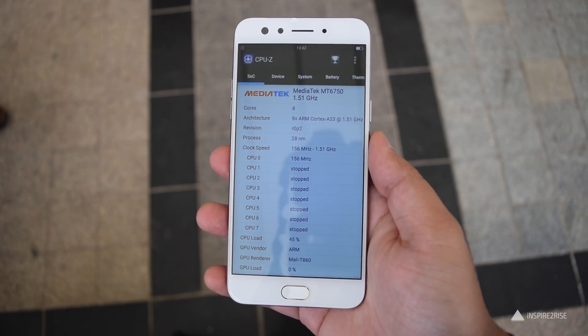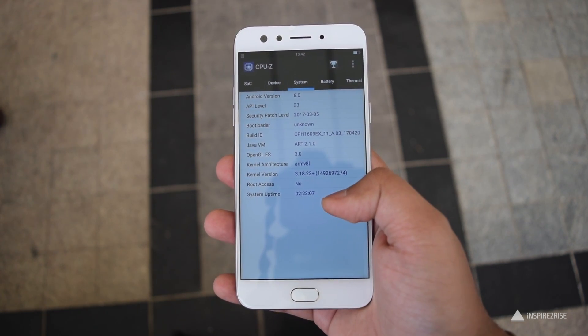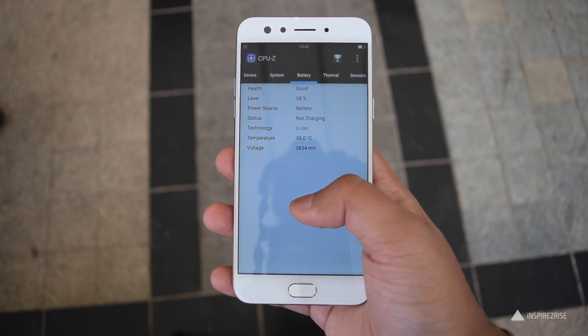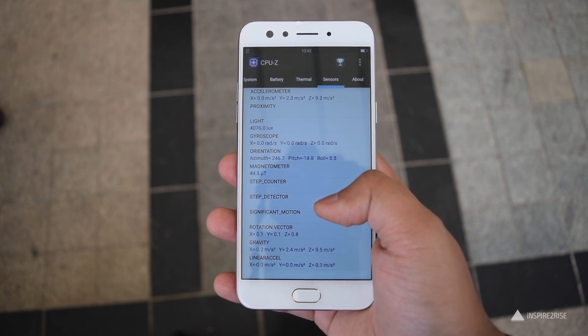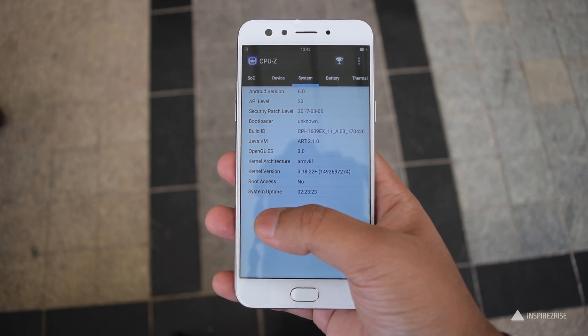Now let's talk about what's on the inside. It comes with a MediaTek MT6750T Octa-core 1.5GHz chipset, Mali-T860MP2 GPU, 4GB of RAM, 64GB of internal storage and supports microSD card up to 128GB. It has a 3200mAh battery, it's a dual nano-SIM supporting phone and it also has ColorOS 3 which is based upon Android 6.0 Marshmallow.